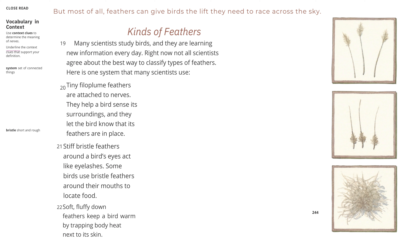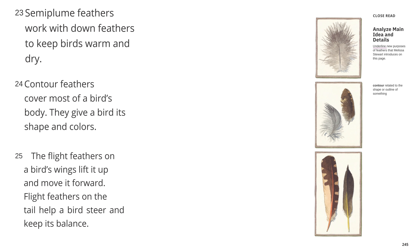Tiny filoplume feathers are attached to nerves. They help a bird sense its surroundings, and they let the bird know that its feathers are in place. Stiff bristle feathers around a bird's eyes act like eyelashes. Some birds use bristle feathers around their mouths to locate food. Soft, fluffy down feathers keep a bird warm by trapping body heat next to its skin. Semi-plume feathers work with down feathers to keep birds warm and dry. Contour feathers cover most of a bird's body — they give a bird its shape and colors. The flight feathers on a bird's wings lift it up and move it forward. Flight feathers on the tail help a bird steer and keep its balance.